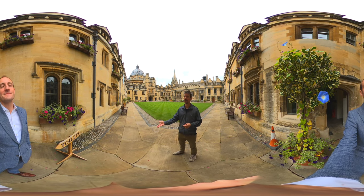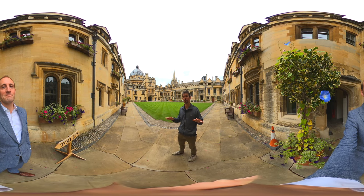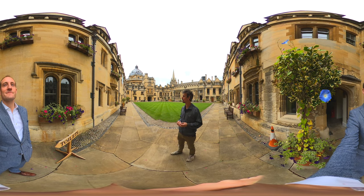Brazenose is actually a bit older than that — it's 800 years old, kind of, but it's a bit lost in the mists of time, so no one really knows. But we're really old. And we have student bedrooms and tutors' offices in this quad.